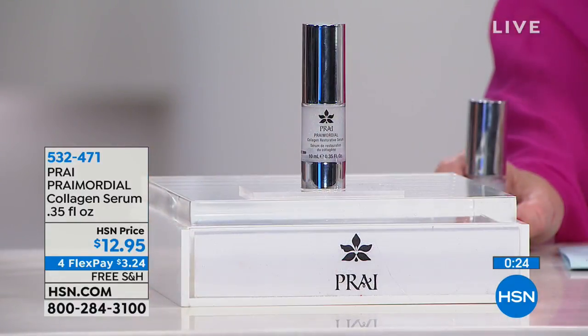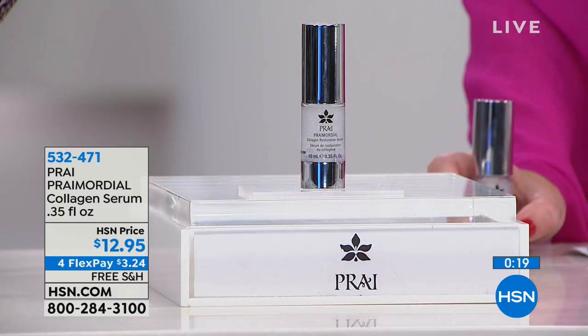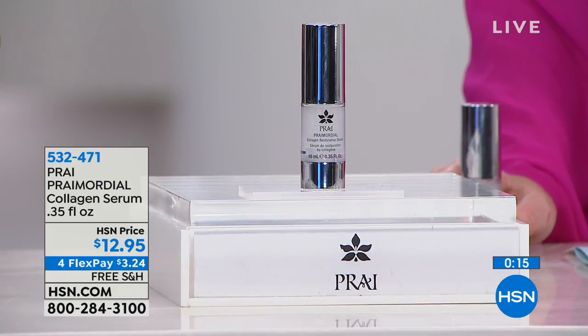For years and years the beauty industry has been looking at how you can trigger and optimize your own collagen. You don't necessarily want to add collagen and then tell your skin to accept it, because very often your skin just says 'get out of here, you don't belong to me.' That's why collagen creams don't always work. This is a great way to test-drive Pry at a very great price — because we know you'll come back.